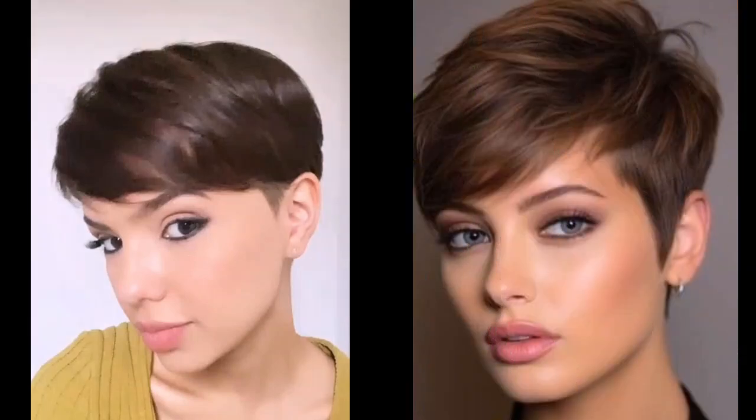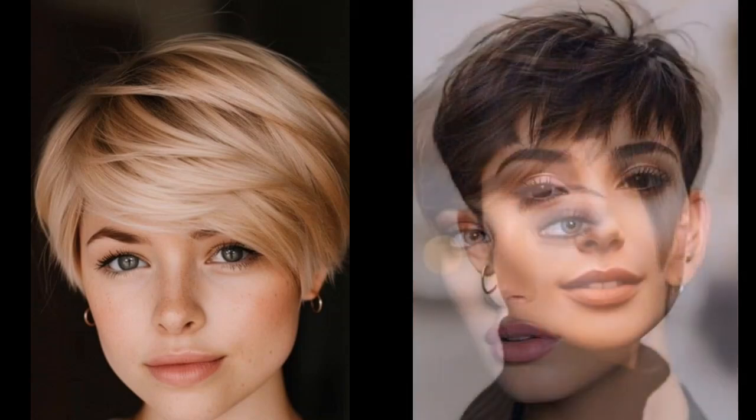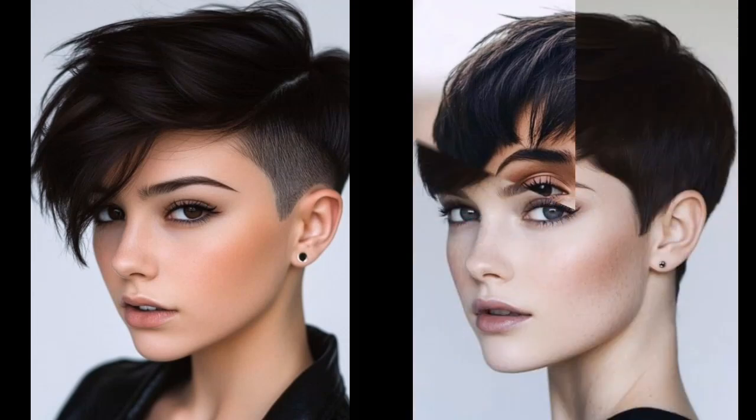Now let's talk about keeping your Pixie look its best. Pixie cuts are surprisingly low maintenance, but a few tips can make all the difference.